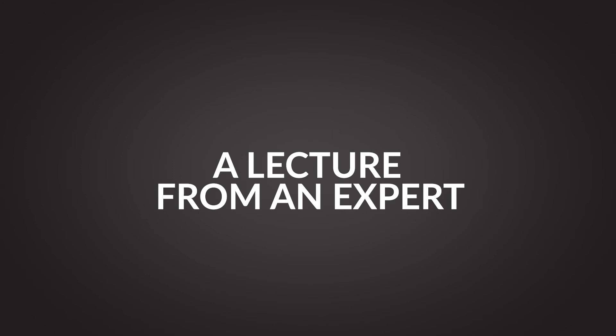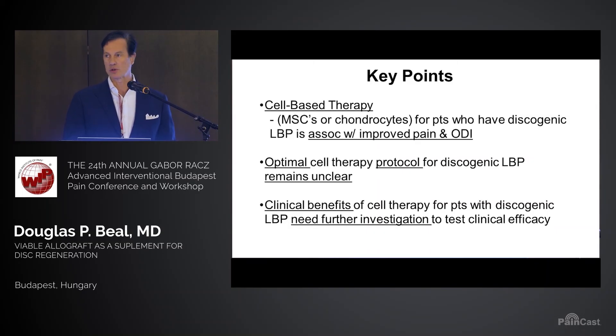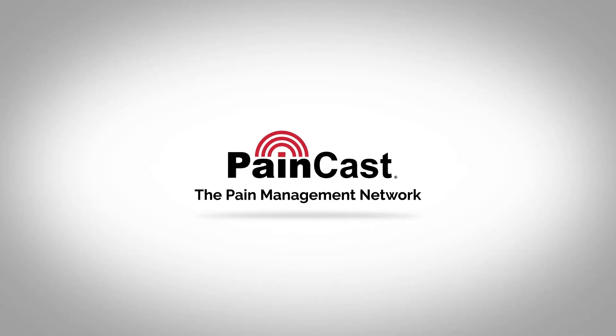So cell-based therapy — we know it works. We're going to investigate it more. Always the call for further research, but we need to know where it's applied and we need to know what clinical benefits are actually incurred.